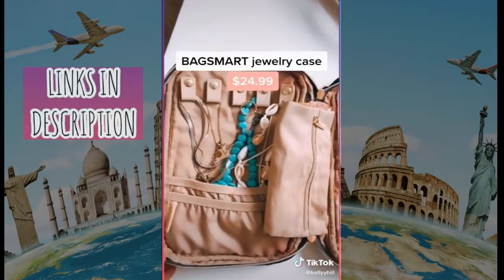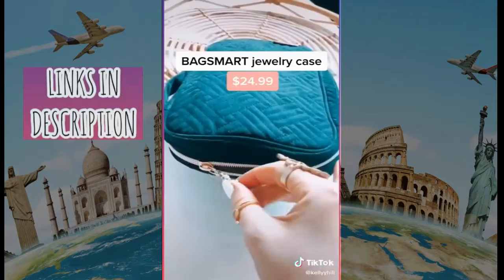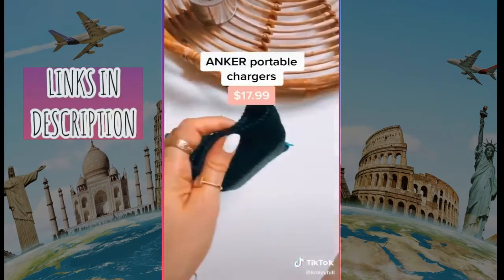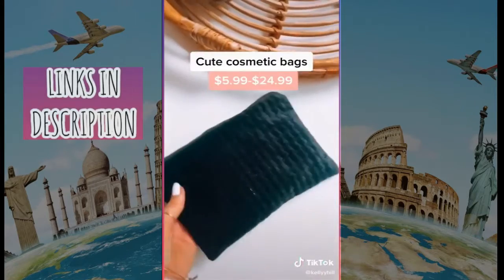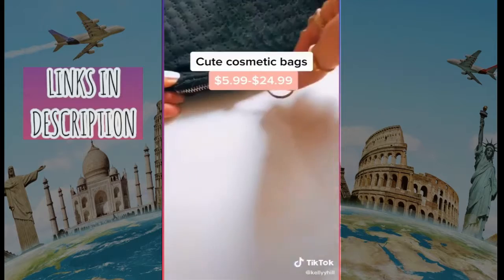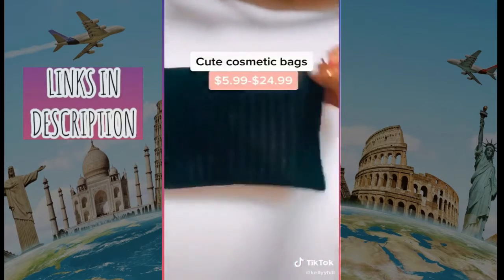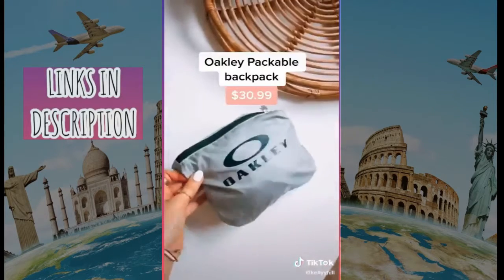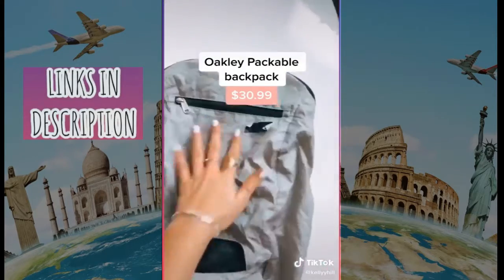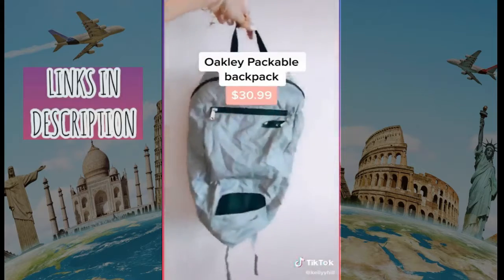Next up is this travel jewelry case — it's super cute and you can fit so much. I swear by these portable chargers by Anker; you get so much battery life and you definitely don't want a dead phone when you travel. There are also tons of cute cosmetic cases I use to organize everything in my bag so things don't get jumbled around. And if you're going to be doing anything sporty, this packable backpack from Oakley is perfect to sneak into your bag for hikes or adventures.